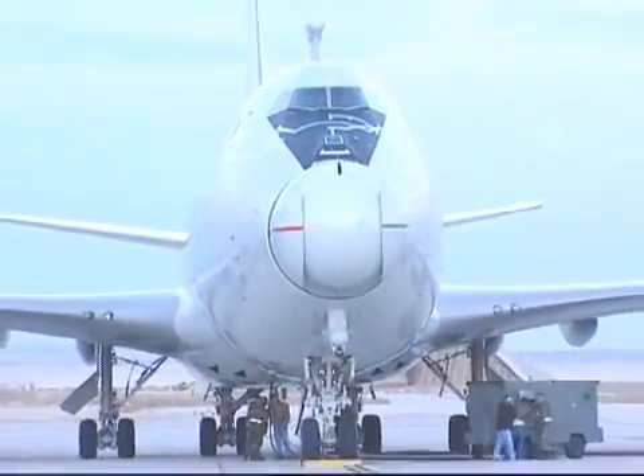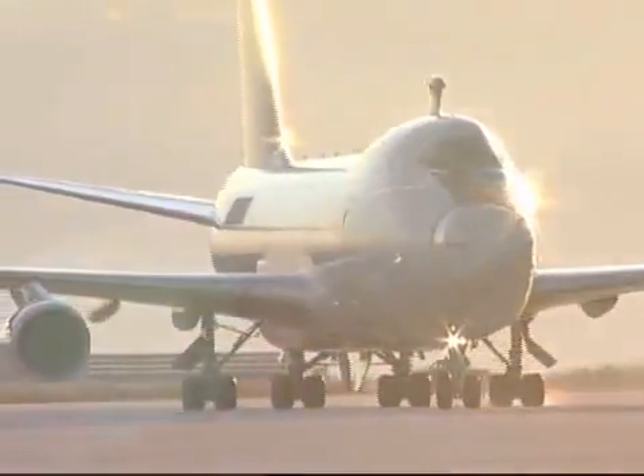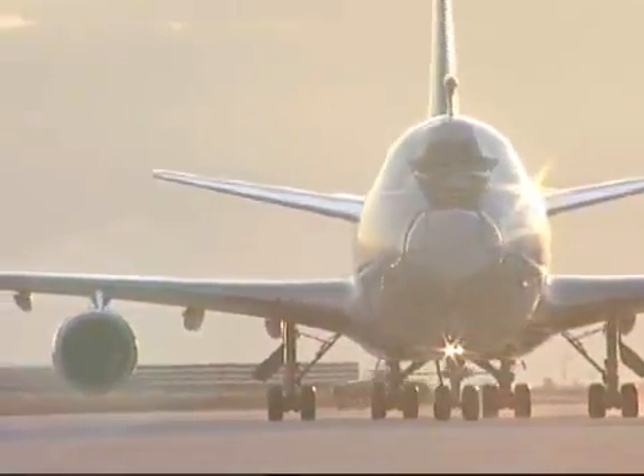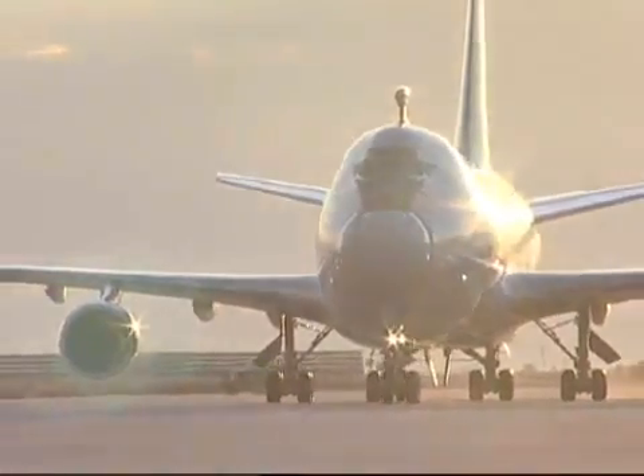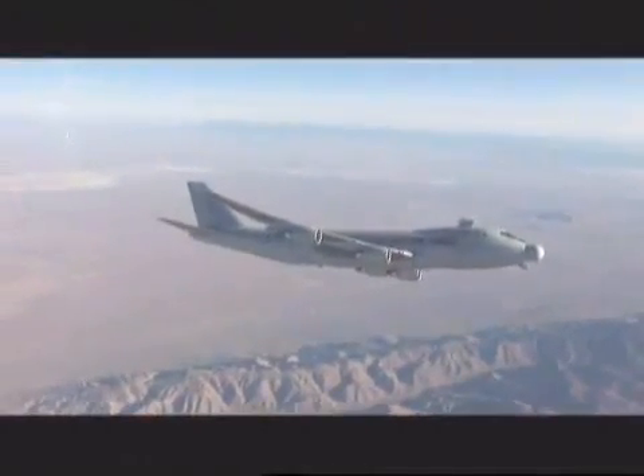ABL's key technologies have been demonstrated. Segment-level risks have been retired, and preparation for high-power testing is underway. ABL's speed-of-light weapon system will transform the warfighter's job of protecting our homeland, friends, and allies.